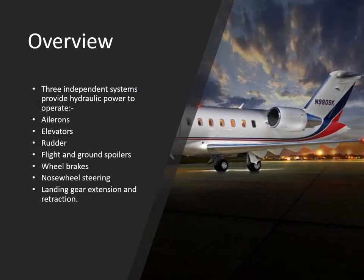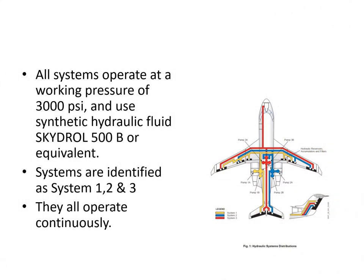Let's take an overview of the hydraulic systems. We've got three completely independent hydraulic systems to operate the ailerons, the elevator, the rudder - all the primary flight controls - the flight and ground spoilers, the wheel brakes, the nose wheel steering and the landing gear. All hydraulic systems operate at a working pressure of 3000 psi and the system uses synthetic hydraulic fluid like Skydraw 500B or the equivalent. Systems are identified as systems 1, 2 and 3.